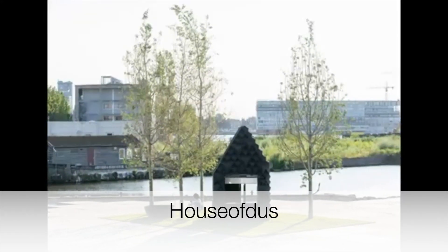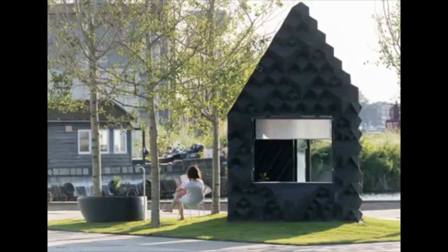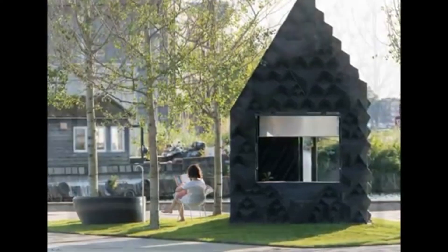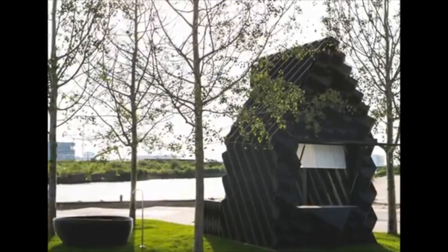House of Deuce is a 3D printed house that appears to be made of plastic. I don't think this project ever got off the ground as these images seem to be just renderings. Plastic is one of the most common materials used for 3D printing, but is not often found in construction.